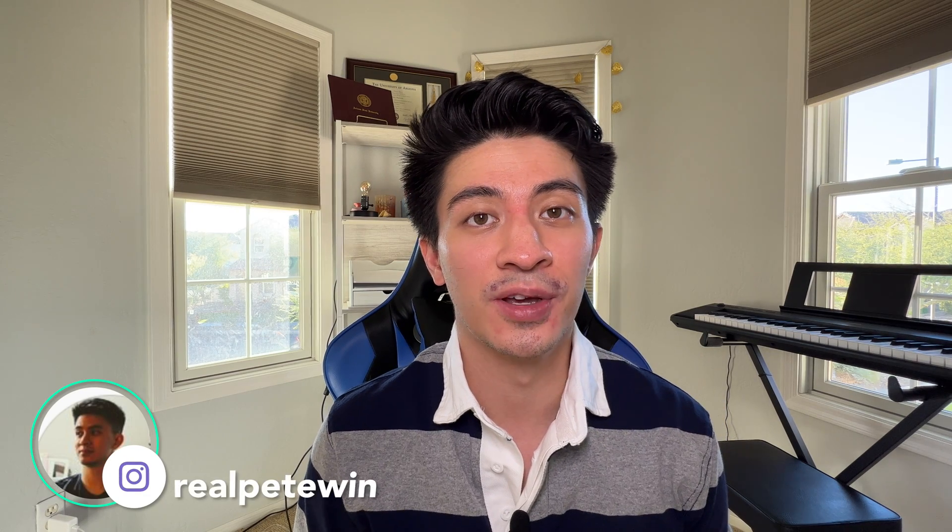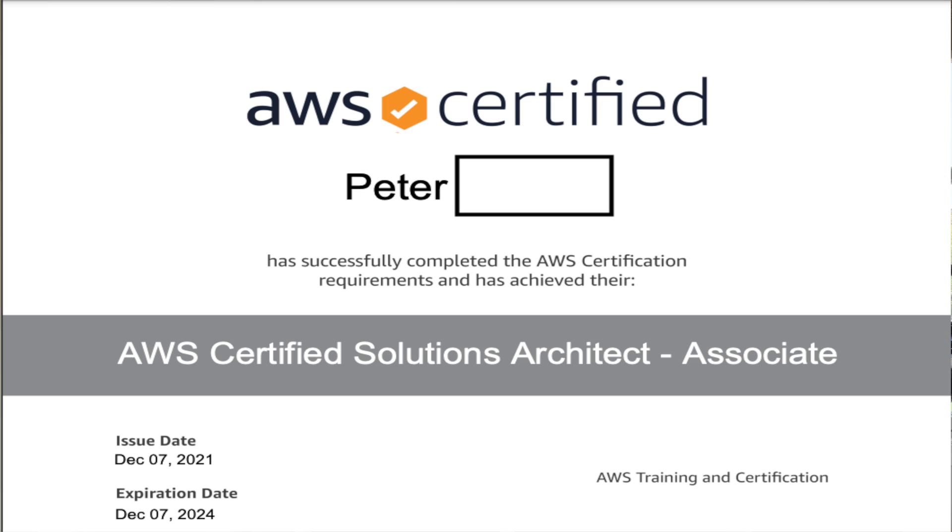Hey there, my name is Pete and in this video I'm going to discuss how I passed the AWS Certified Solution Architect Associate exam in one and a half months. I'm going to discuss what courses I took, what practice exams I used, and also any tips I would advise anyone that's going to be taking this exam. So without further ado, let's get right into the video.